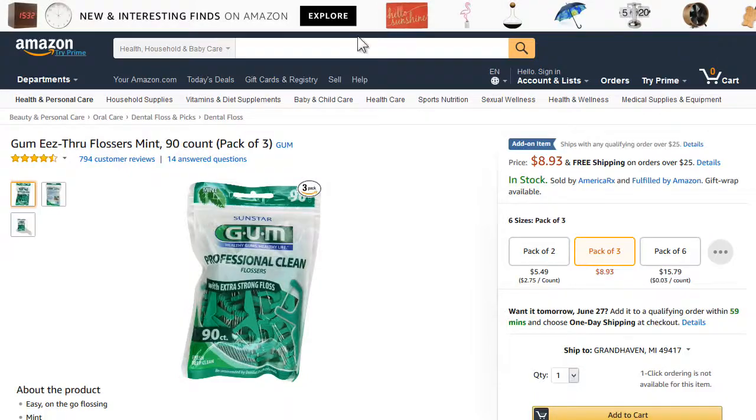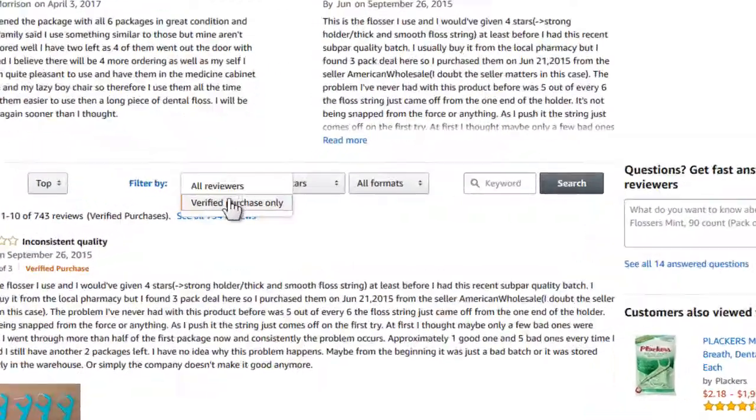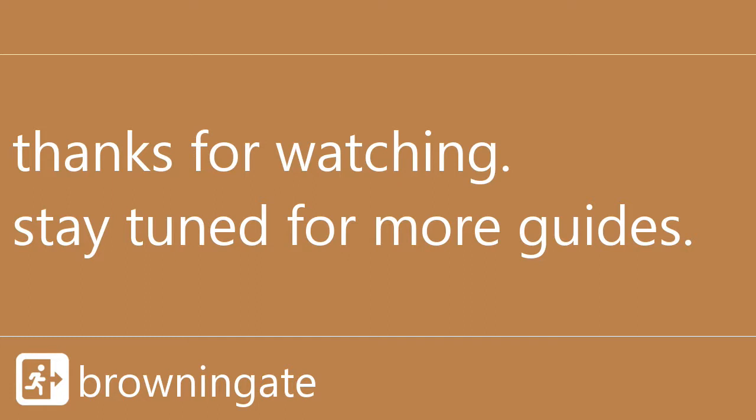This does solve the issue, but only on a per-item and per-view basis, so it's one of those things that we're all going to have to consciously remember to do whenever reading reviews, if we want to see the whole story.